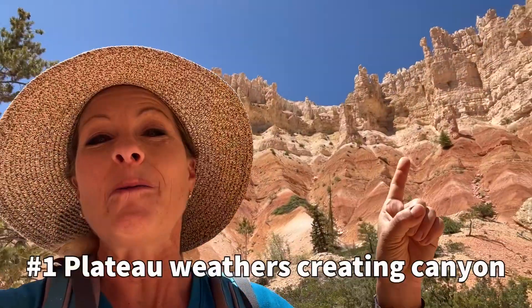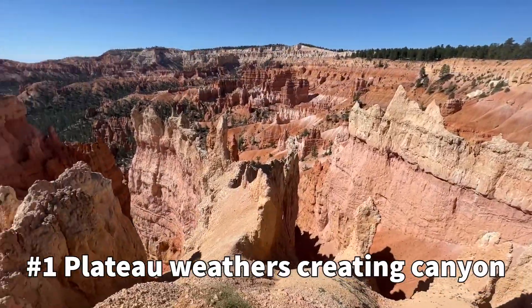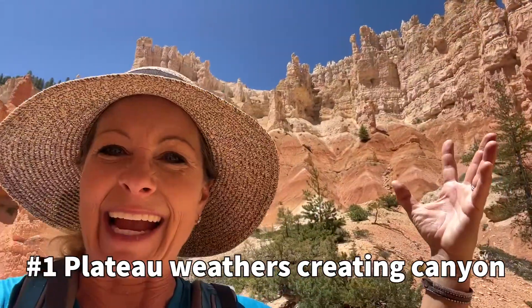Peek-a-boo! Step number one: we have the water and the snow runoff coming from the plateau up above, creating these canyons.